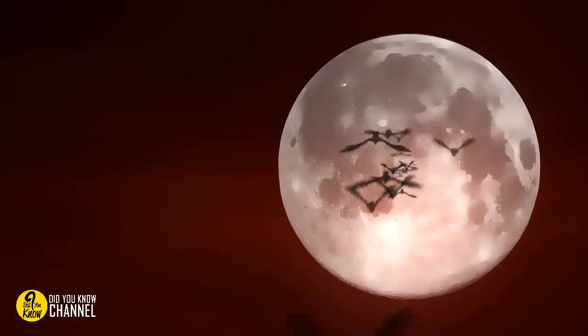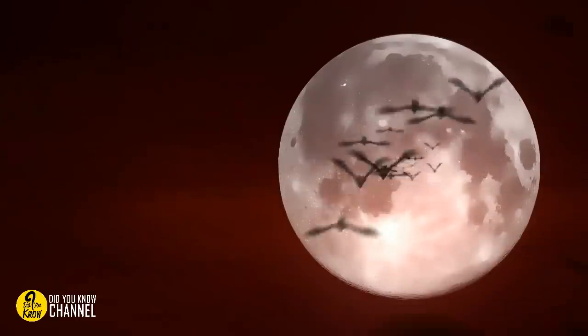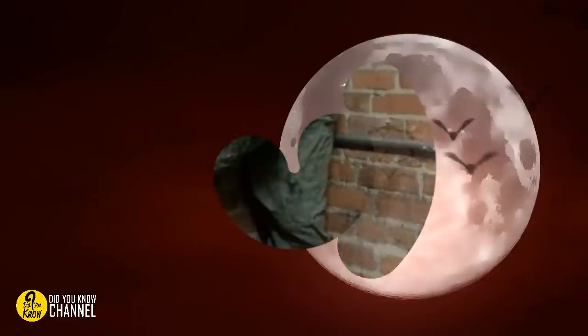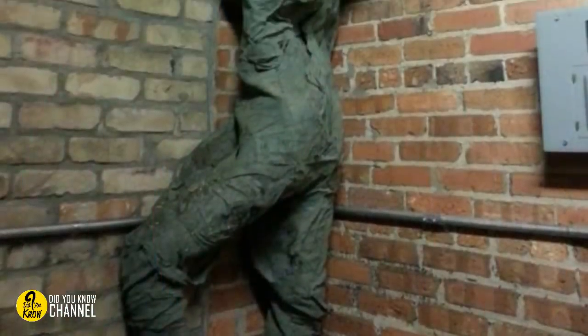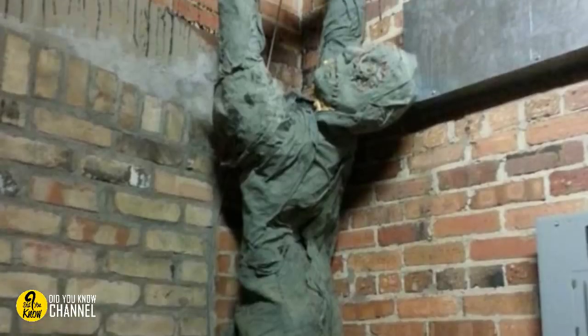10. If this isn't a Halloween decoration, well, let's just say we really hope this is a Halloween decoration. It looks like it crawled out of a sewer and it's still trying to make its escape. It also seems to have some kind of rubber glove on its right hand.